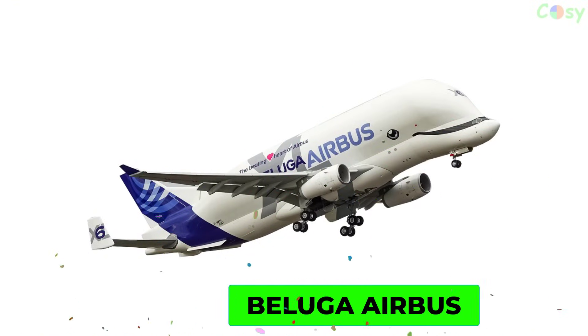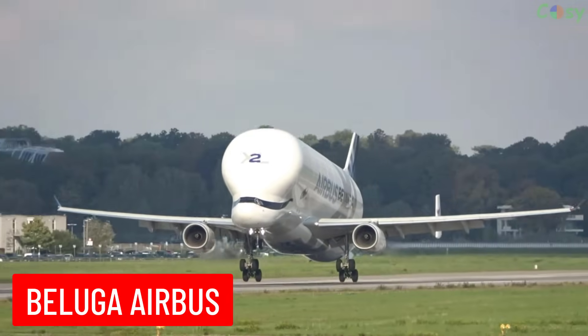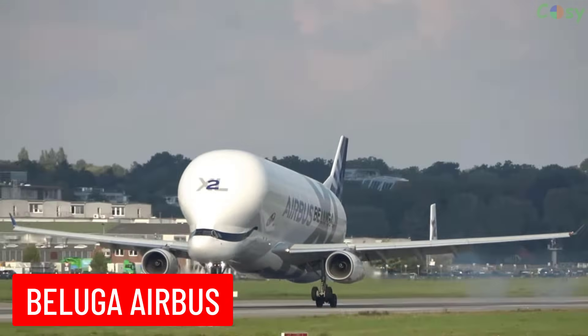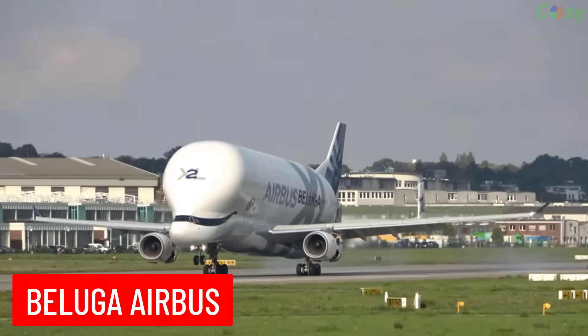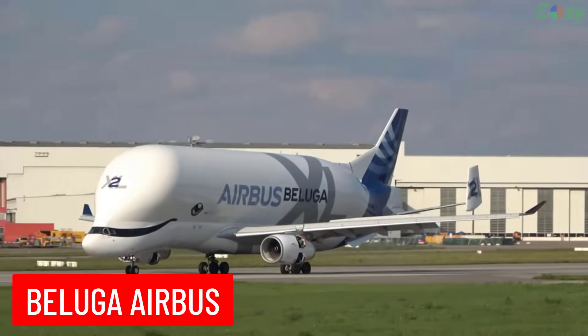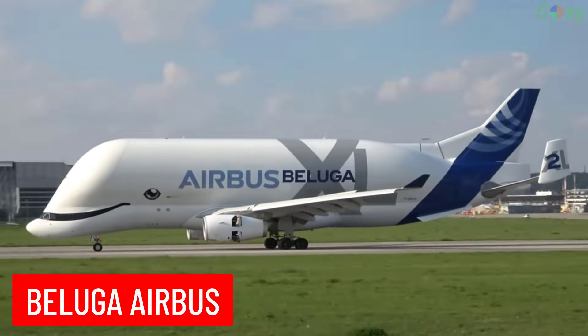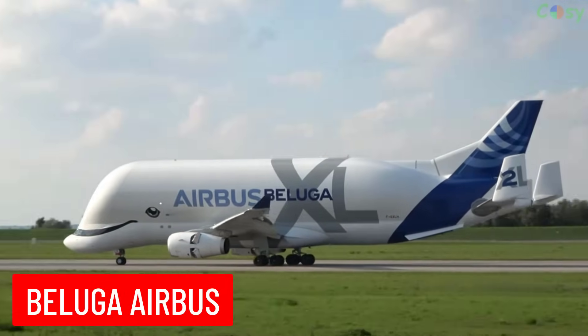Beluga Airbus: a specialized cargo aircraft developed by Airbus to transport oversized air cargo, particularly aircraft components. Its distinctive shape resembles a beluga whale, hence the name.